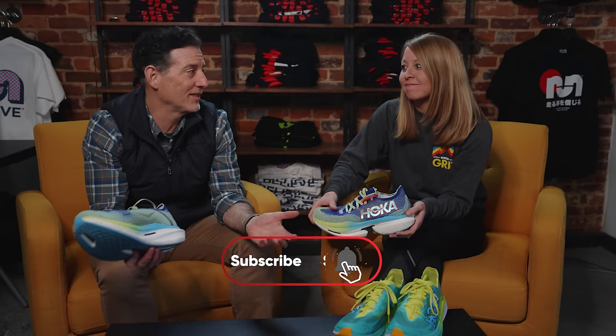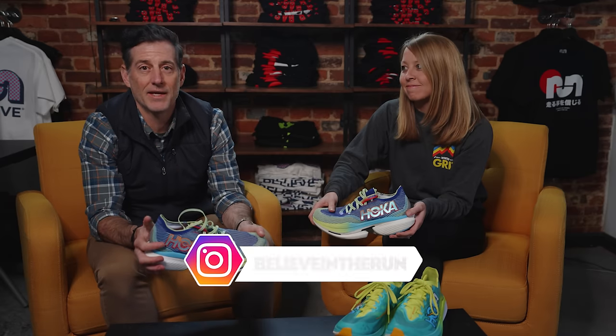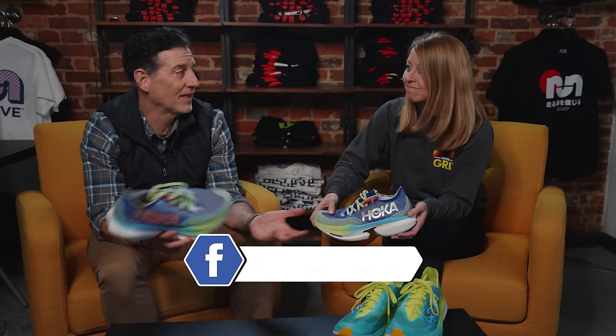That's a wrap on this one. If you have a shoe you want us to do Between Two Shoes on, feel free to leave it in the comments. Also like and subscribe and make sure you give this one a thumbs up.